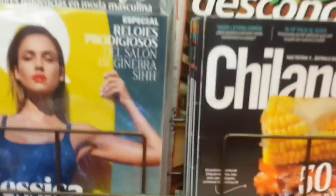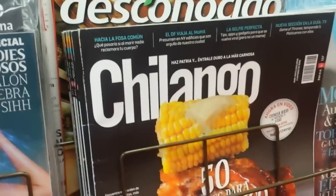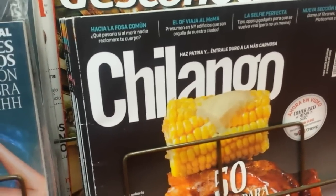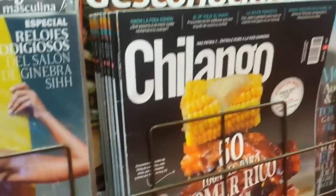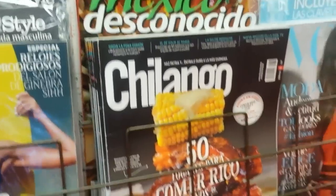Chilango is a Mexican magazine for Mexico City. Chilango actually means someone who lives in the city but isn't actually from or born in Mexico City. As you can imagine, Mexico City is full of people who have just come from all over the place.